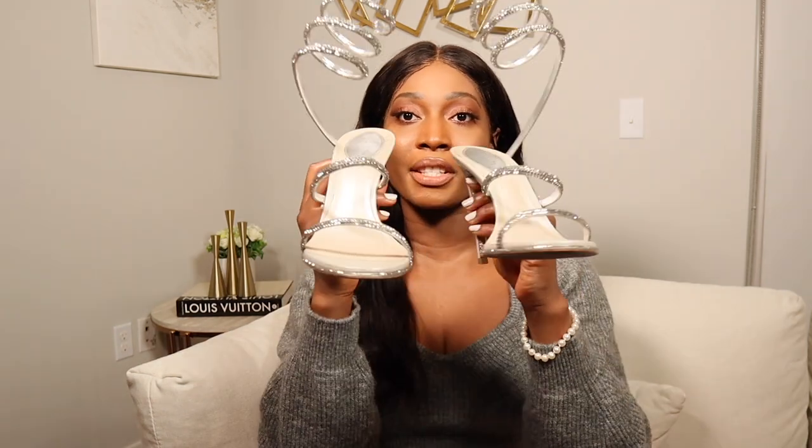Hi everyone, welcome to my channel. My name is Shikra and this is going to be another luxury shoe review video, this time of the heels I have from Rene Caovilla. If you're interested, please keep on watching.